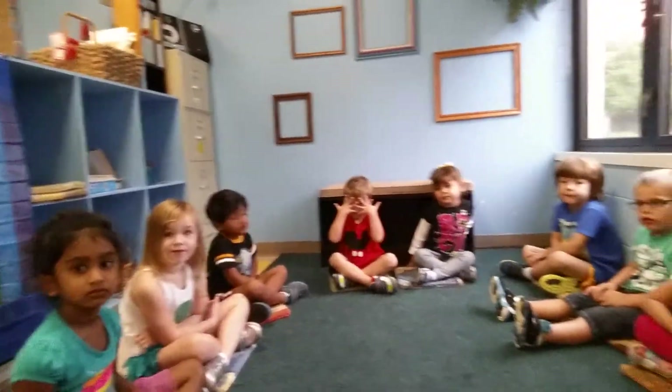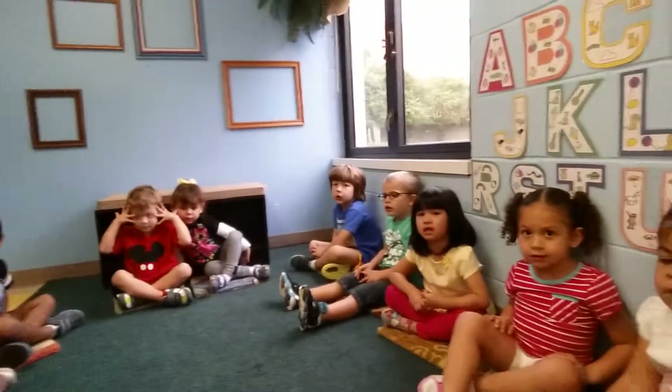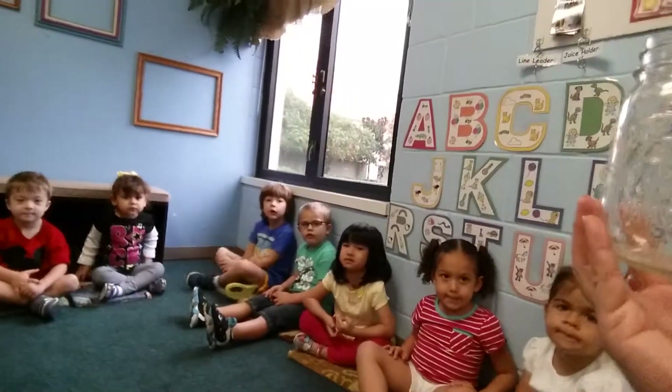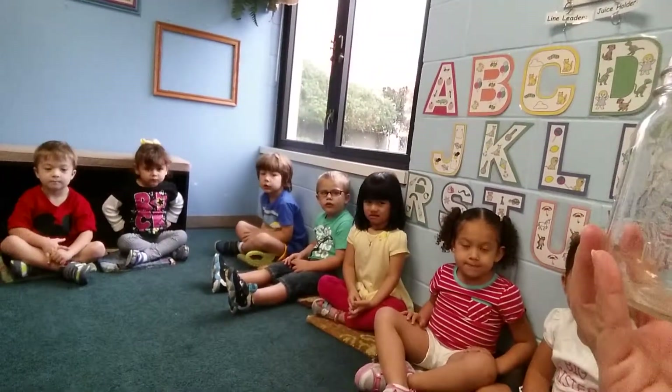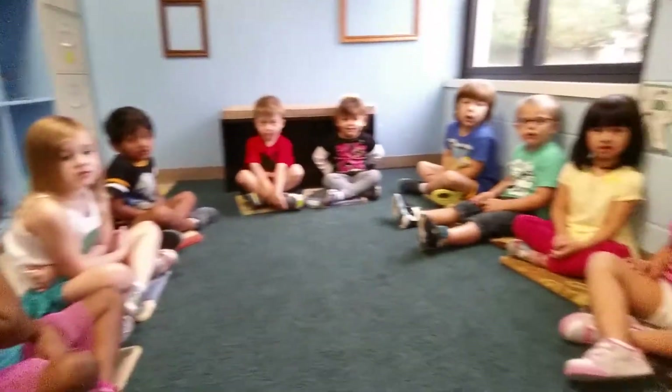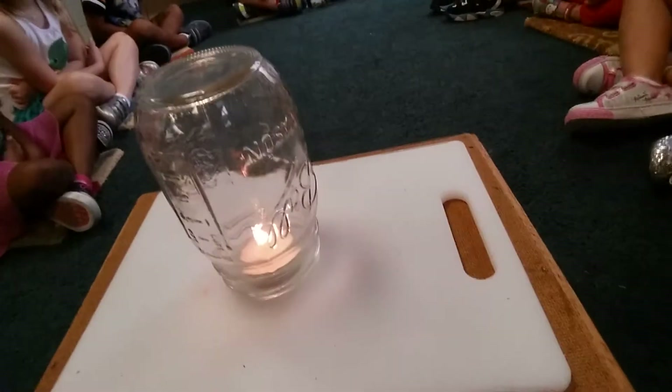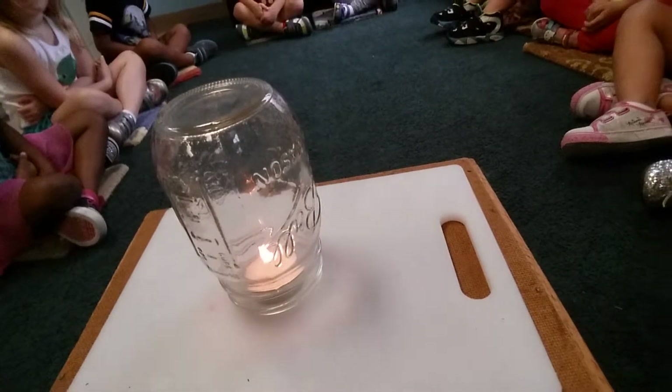We all die! Do you think the fire will go out, or will it stay lit? Let's find out. I have a jar — see the jar? I'm going to put this jar over the candle. I want you to watch what happens — it's going to take a while. You guys still see the flame? Uh-huh.